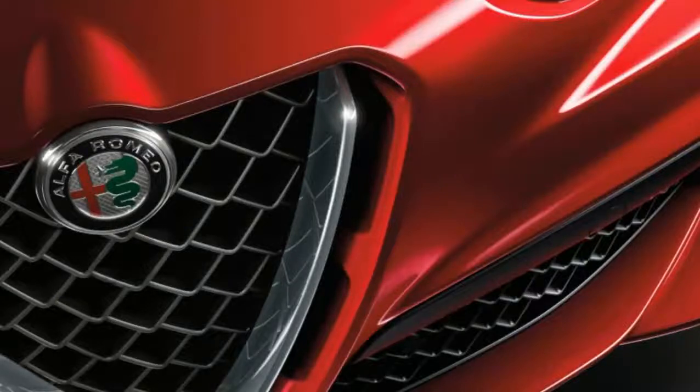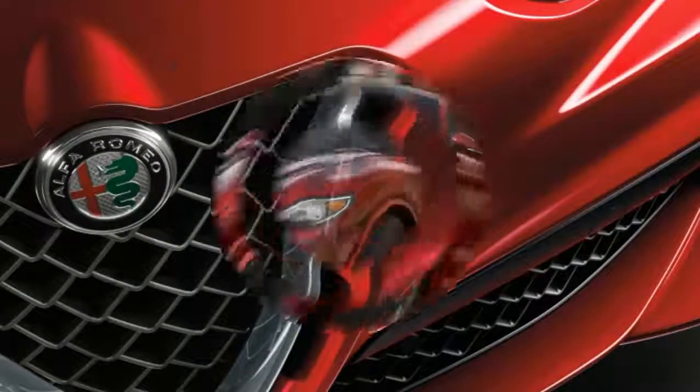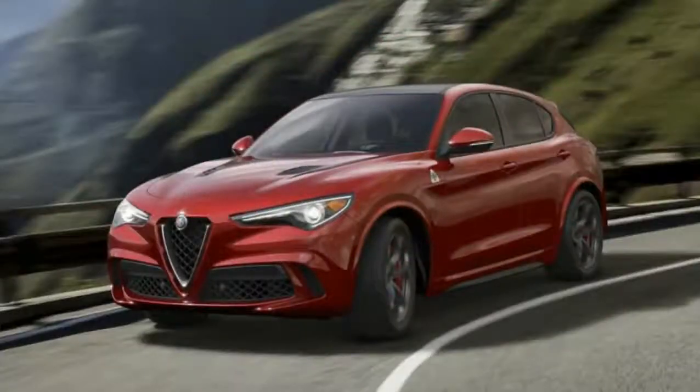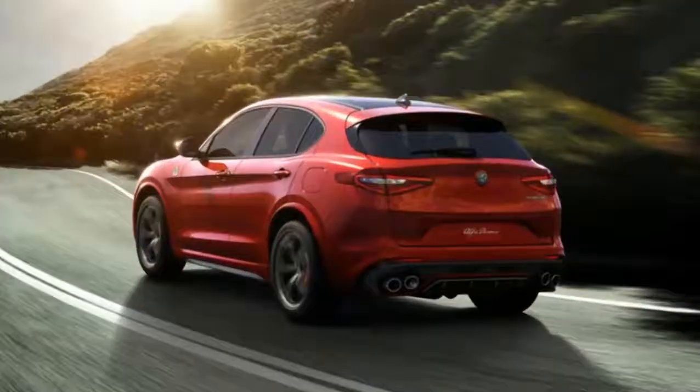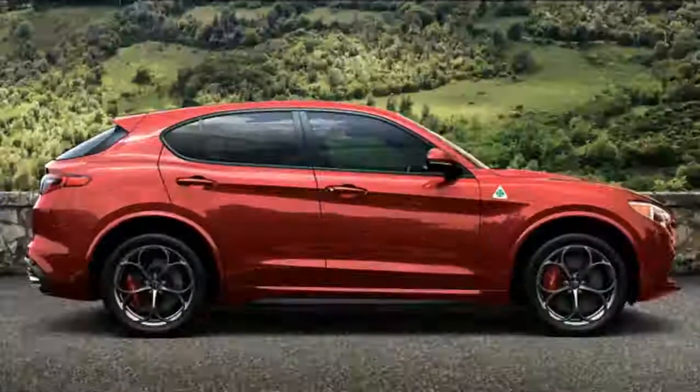The doors, fenders, front and rear frame assemblies, and various suspension components are all made of the lightweight metal, contributing to a near 50/50 weight distribution front and rear. Suspension is independent all the way around, and the Quadrifoglio gets a sportier, adaptive version.